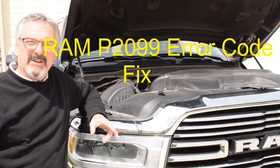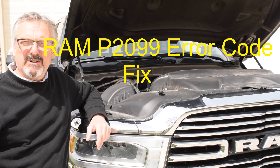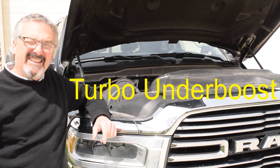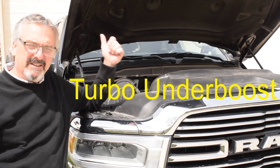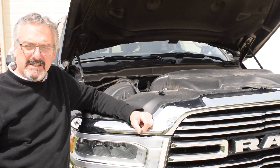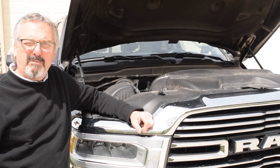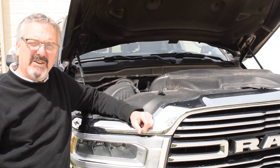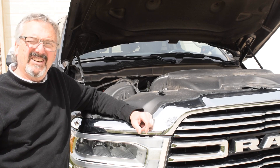Do you have a P2099 error code on your Cummins turbo diesel? I can help you fix it for 50 bucks or less. This is my 2021 Ram Cummins turbo diesel fifth gen, at about 35,000 miles. I was having trouble with the P2099 turbo under-boost error code and I tried everything I could think of.